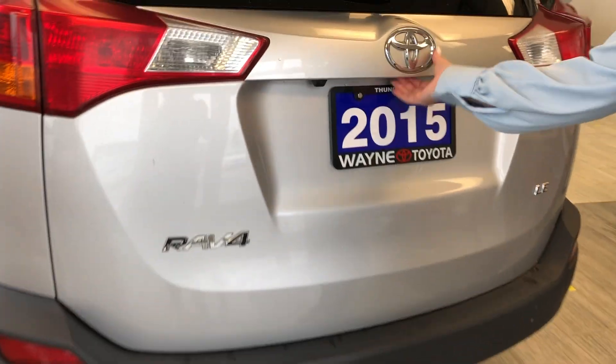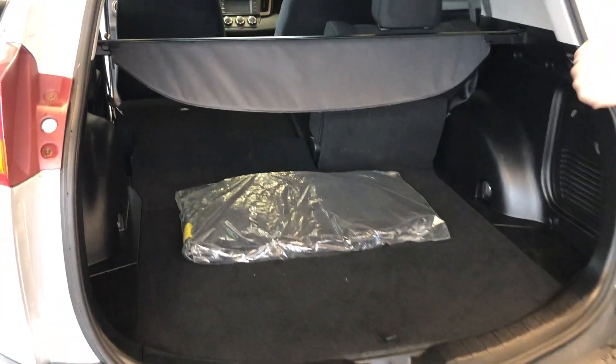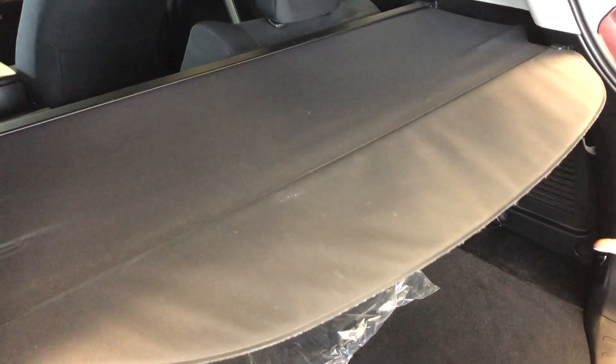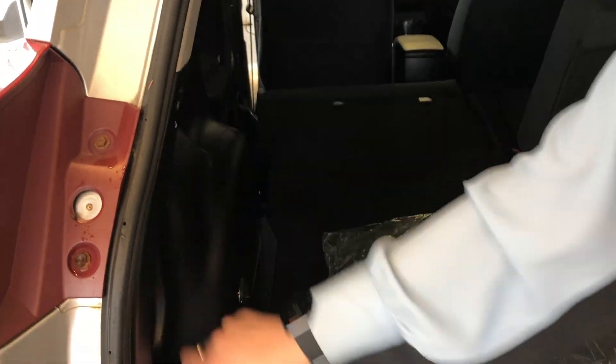Backup camera. Lift tailgate. Tonneau cover — it'll protect all your belongings. Nice and easy to use. It's retractable, so you just pull the lever right here and it's easy to pop out.